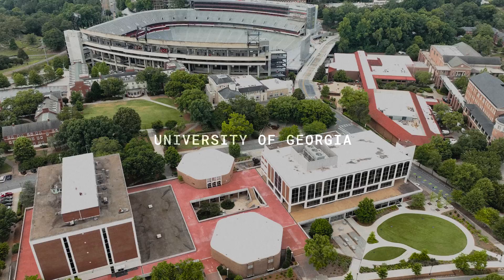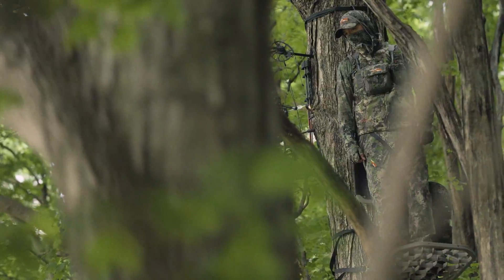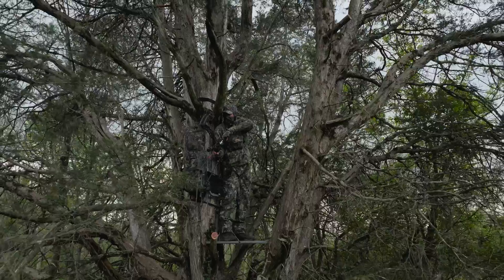We brought together leading researchers at the University of Georgia, the innovation team at Gore, and our internal Sitka product team to guide the development of the Optifade cover pattern — built specifically based on how animals see in distinct environments. There are really two variables at play: the shape of the pattern and the color selection. We're trying to break up the human form and disrupt the shape of the hunter, and to mask movement.